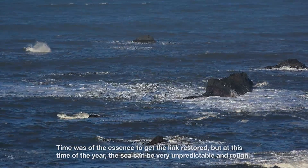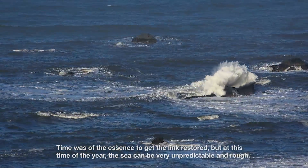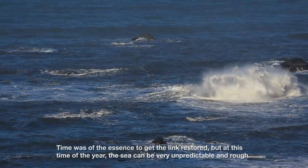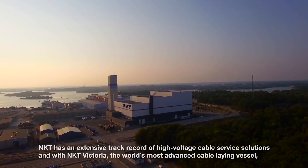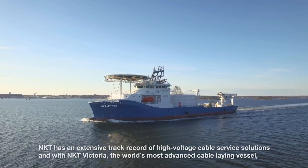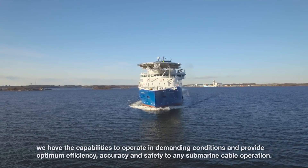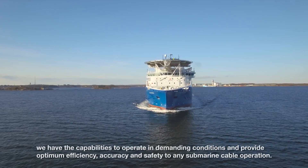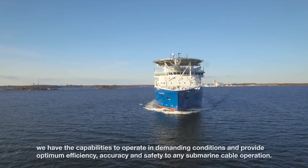Time was of the essence to get the link restored, but at this time of the year the sea can be very unpredictable and rough. NKT has an extensive track record of high-voltage cable service solutions, and with NKT Victoria, the world's most advanced cable-laying vessel, we have the capabilities to operate in demanding conditions and provide optimum efficiency, accuracy and safety to any submarine cable operation.